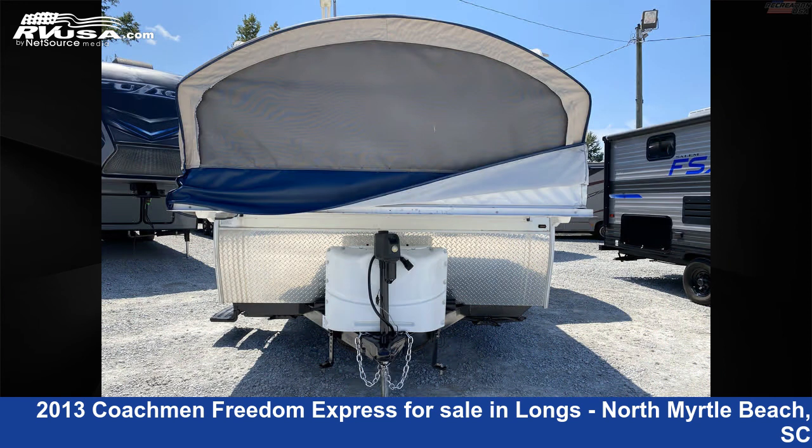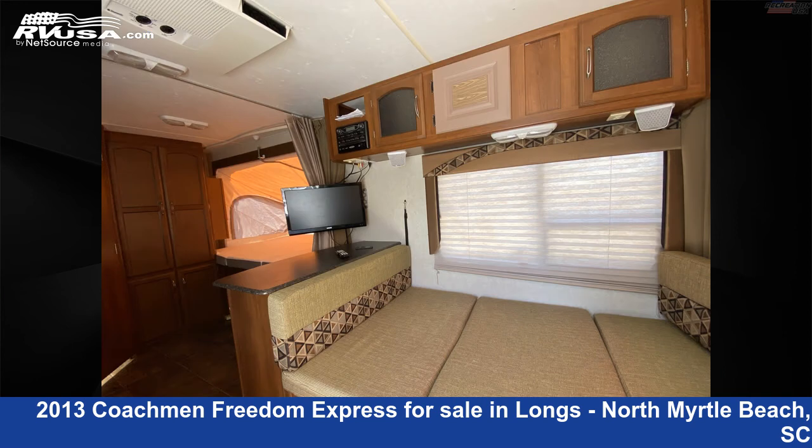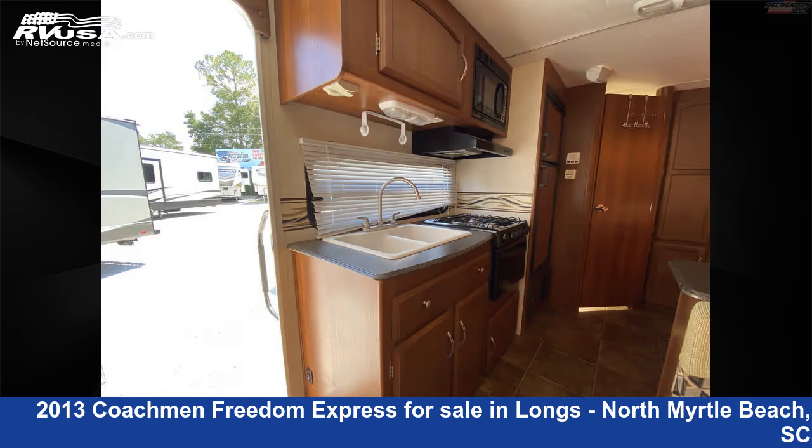The unloaded weight of this 2013 Coachman Freedom Express Expandable 19 SQX is 3,080 pounds. For more information and pricing on this unit, and to see all units available for sale by Recreation USA.